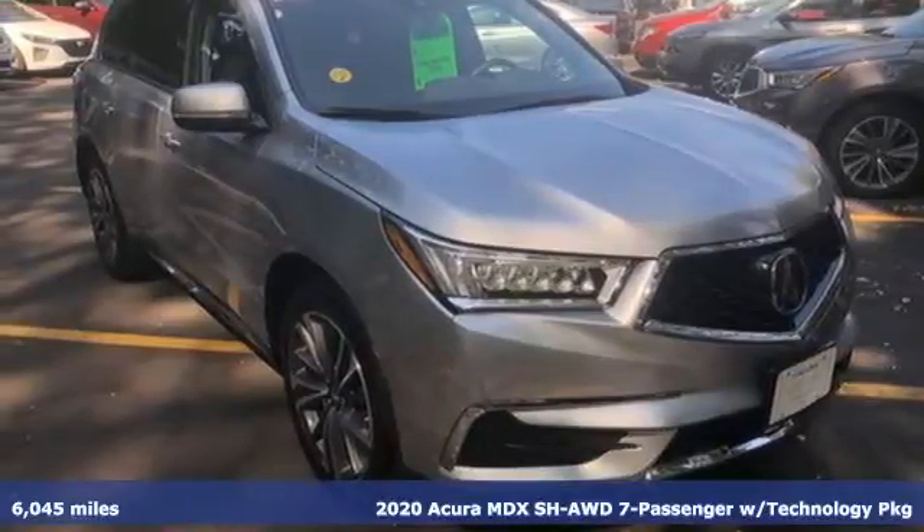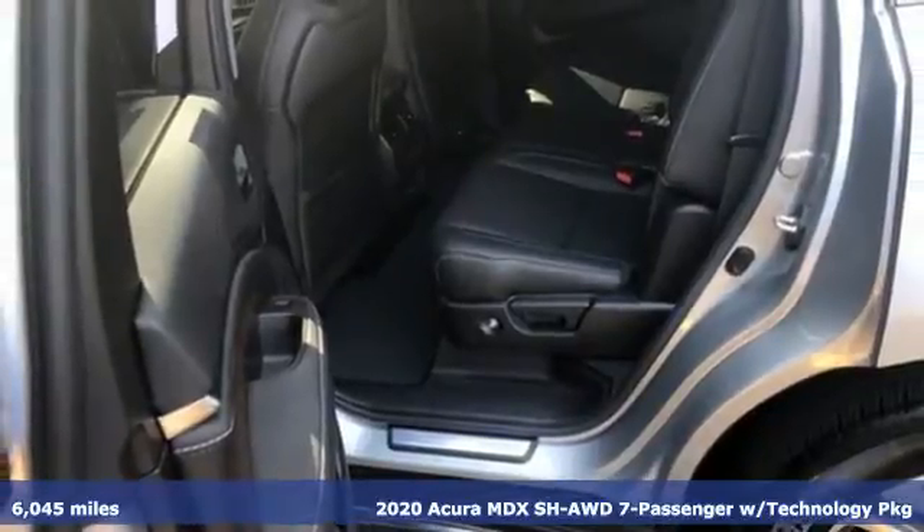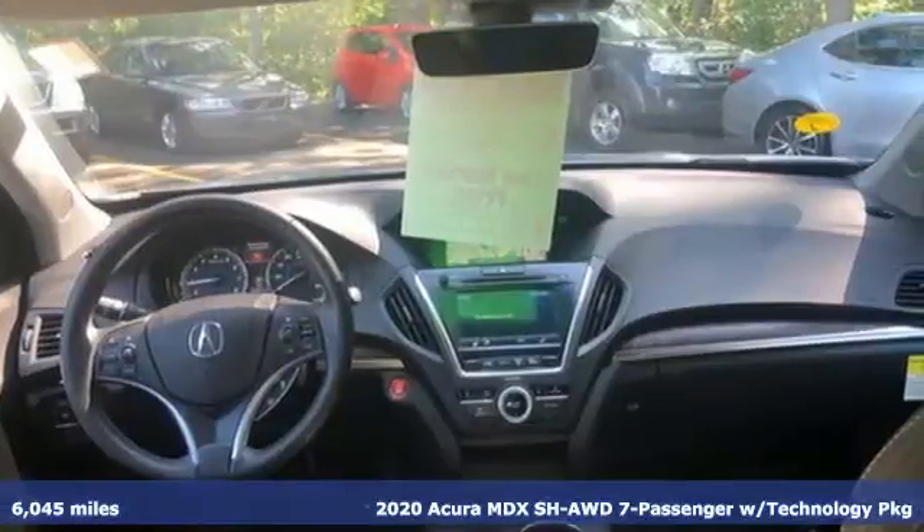Here's a 2020 Acura MDX. It breaks all the rules. It checks all the boxes. It defines Acura precision crafted performance.